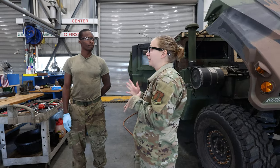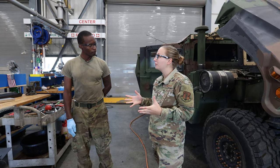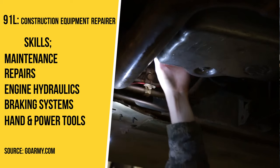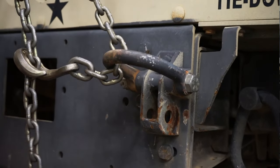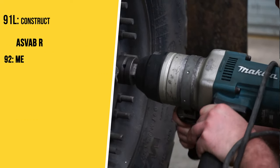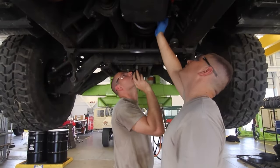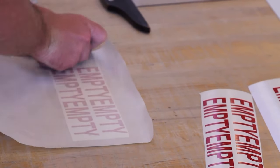Today I'm here with Specialist Magicia and he is a 91 Lima. He explains that 91 Limas are construction equipment repairers who generally fix heavy equipment, mostly construction equipment with the 861st Engineers — dump trucks, graders, scrapers. For the CSMS, the Combined Service Maintenance Shop, the emphasis is more on repairs of transmissions, engines, and generators.